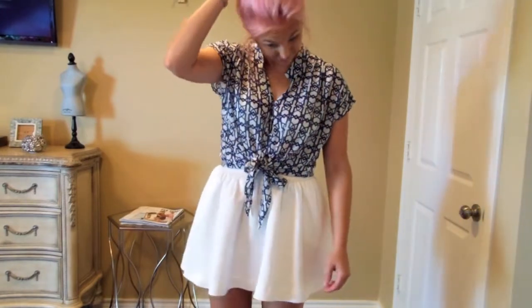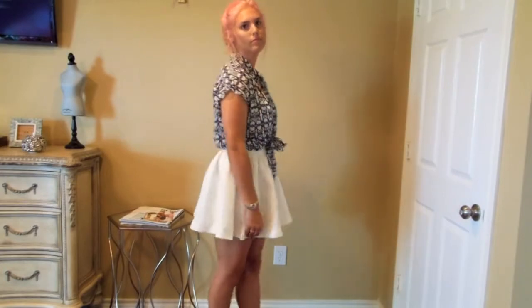For my hair I didn't do anything special. I just left it up in a top knot because I was going out to the store.